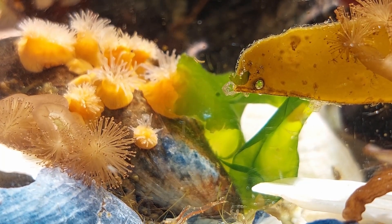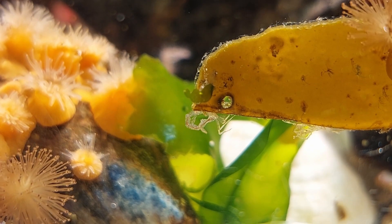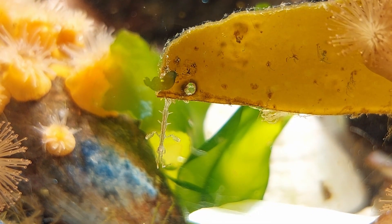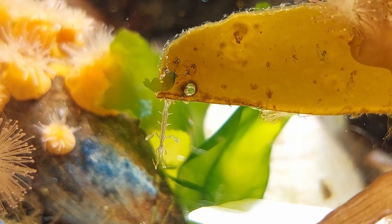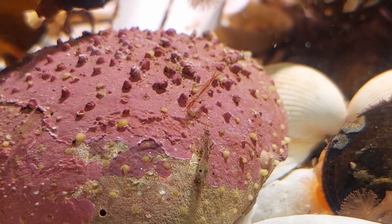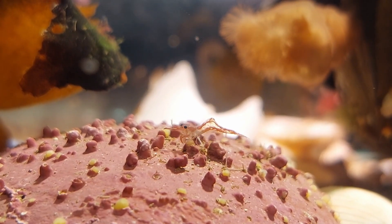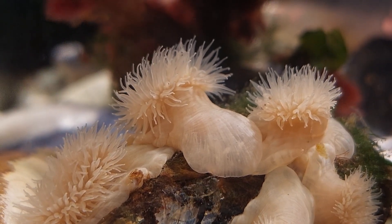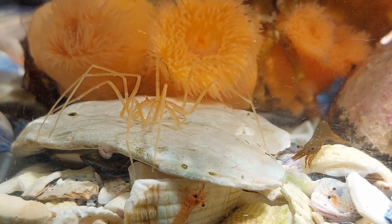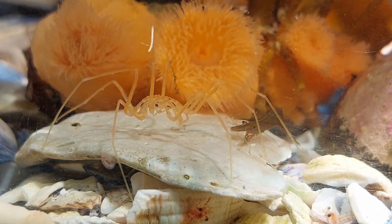The little macroalgae hitchhikers are still with us for now — they're cute little buggers actually. I've also added a lot of these tiny shrimp for my clingfish to feed on.